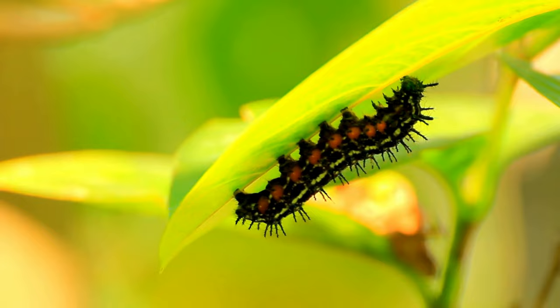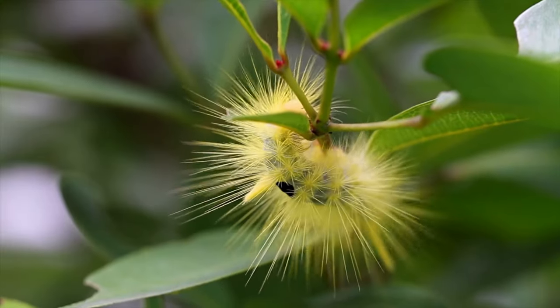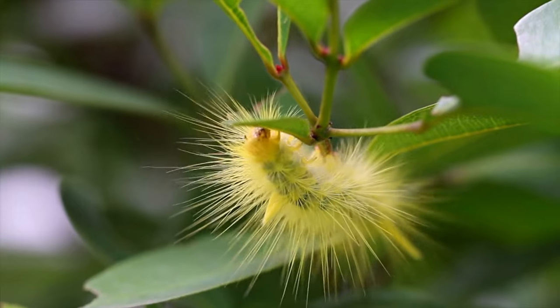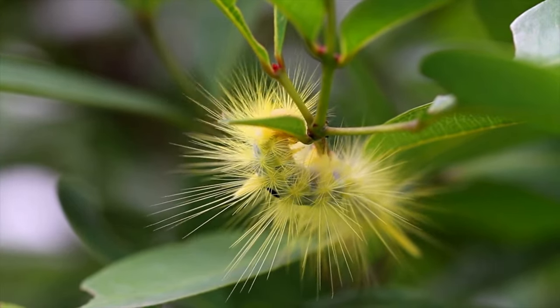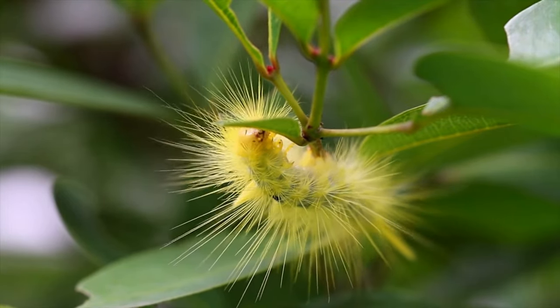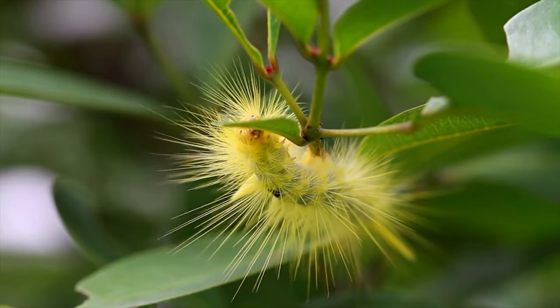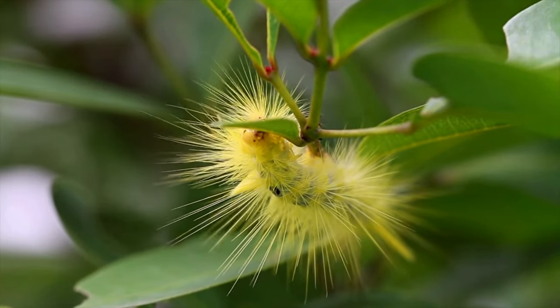The adult stage is focused on reproduction, and the adult may have different feeding habits than the caterpillar. Caterpillars are essential components of ecosystems, contributing to the pollination of plants and serving as a critical link in the food web. They also play a special role in the life cycle of butterflies and moths, contributing to the overall biodiversity of their habitat.